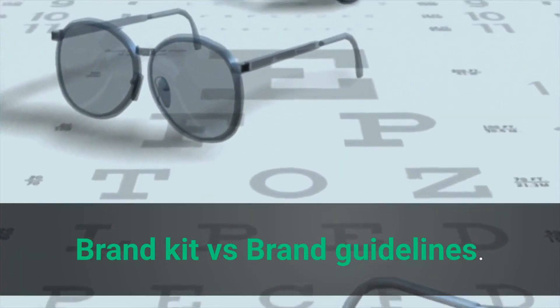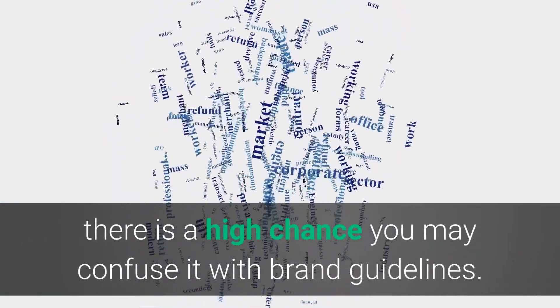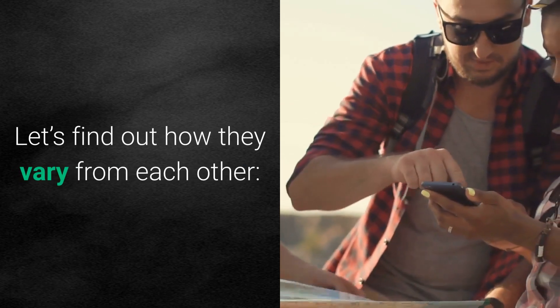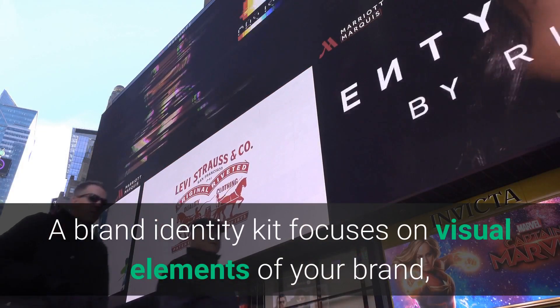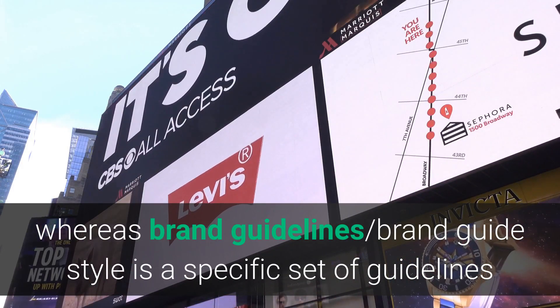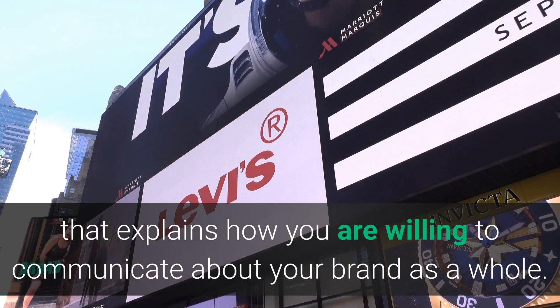Brand Kit vs Brand Guidelines. While talking about a brand identity kit, there is a high chance you may confuse it with brand guidelines. A brand identity kit focuses on visual elements of your brand, whereas brand guidelines — or a brand style guide — is a specific set of guidelines that explains how you are willing to communicate about your brand as a whole.